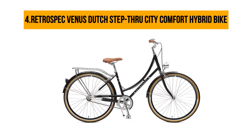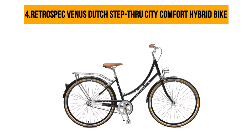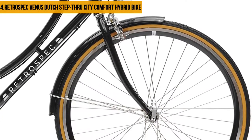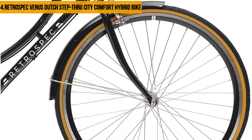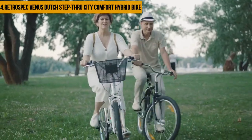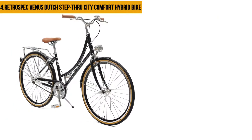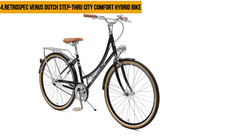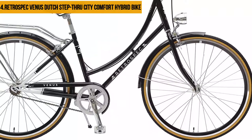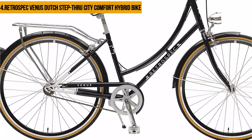At number four: the Retrospec Venus Dutch Step-Through City Comfort Hybrid Bike. This bike is versatile and can handle all kinds of roads. It has a step-through frame built around a hand-built shock absorbing system, and front and rear caliper brakes making it one of the best braking systems on this list. This makes it useful for an urban dweller commuting to work or exercising. It has smooth navigation enhanced by a good shock absorber system and is very easy to assemble without professional help. However, the bike seat does not have springs underneath and it comes with a cheap plastic light instead of a quality metal light.